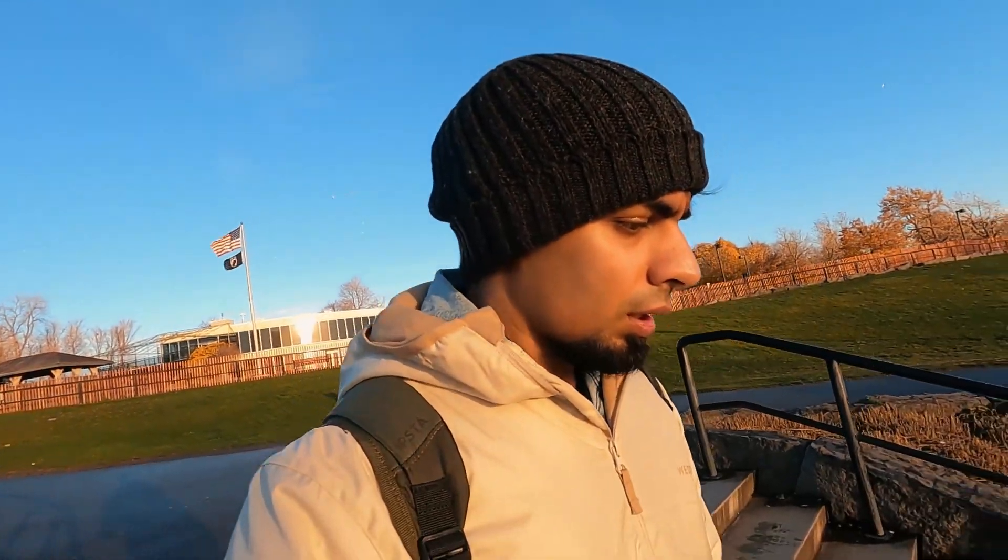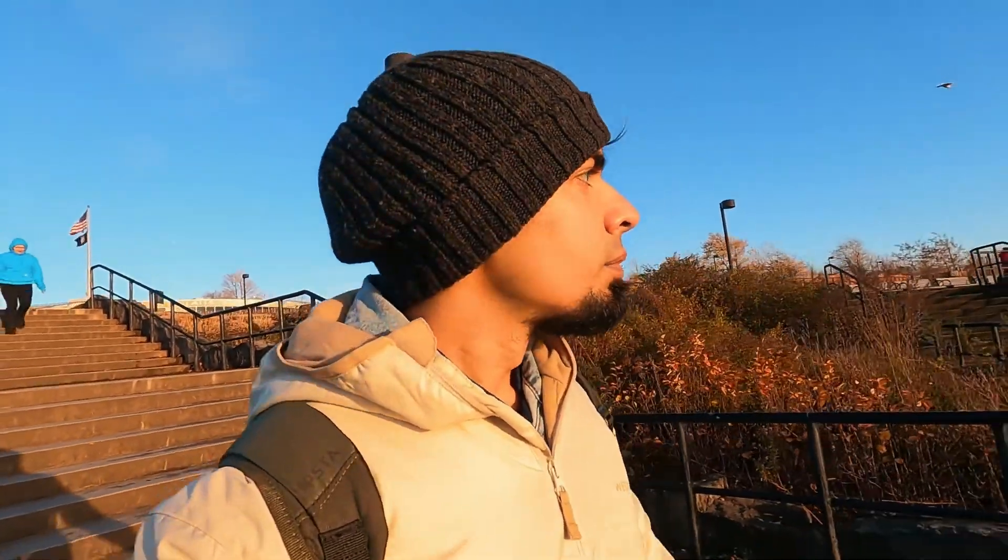I am at the next point. You can actually just walk to the next point — you don't really need to take the trolley. This is pretty amazing; you can see the entire fall from here almost. Really amazing and huge.